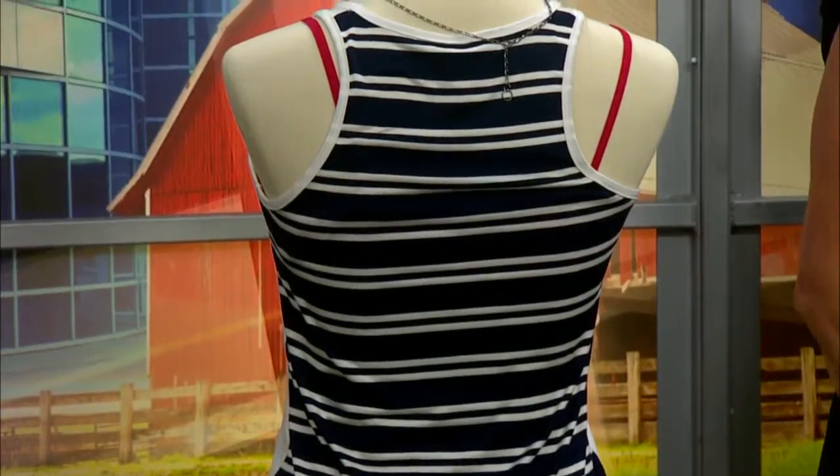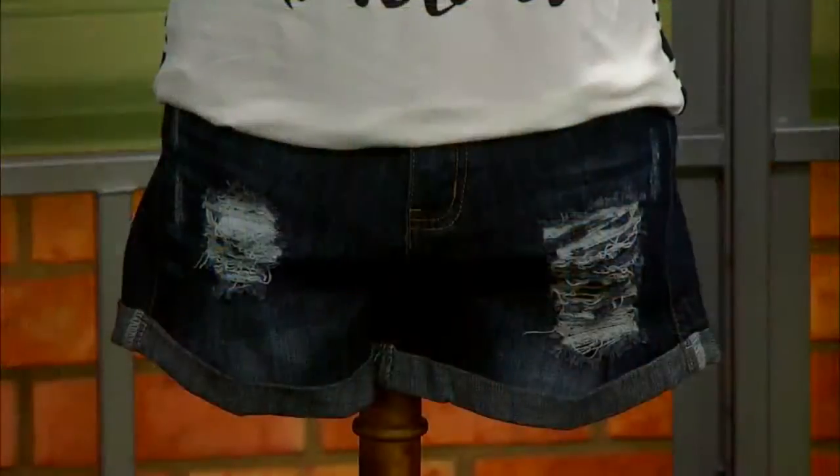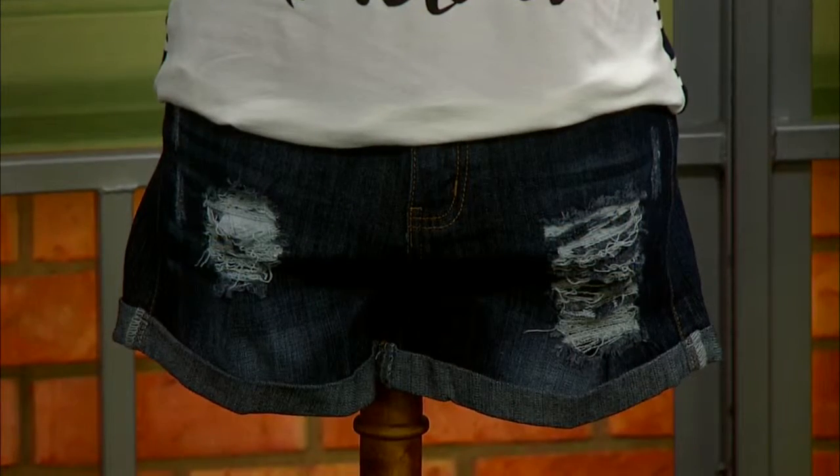In the front it says 'God Bless America.' I do like the distressed look on the shorts this summer as well. We have those in the dark wash and the light wash — the light wash has more of a fringy bottom, and those are the cuffed bottom.